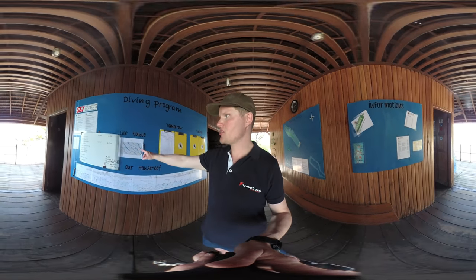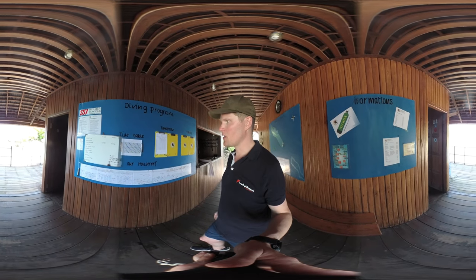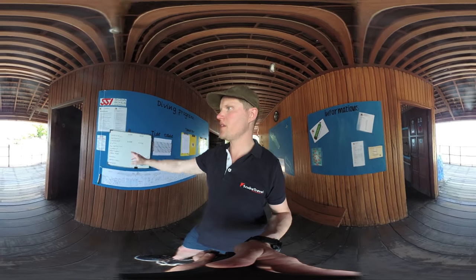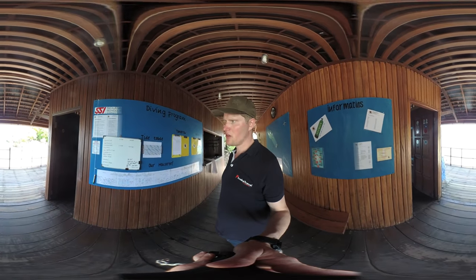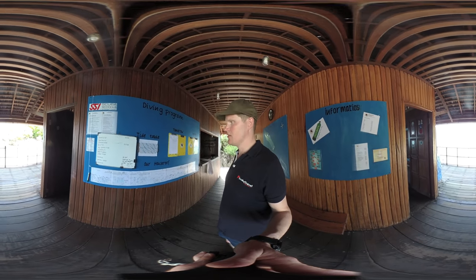Here you have the tide table so you know what kind of current you will expect on the upcoming dive. And here is the briefing roster so the dive guide will give you all the information of the upcoming dive. So that's all very well laid out.